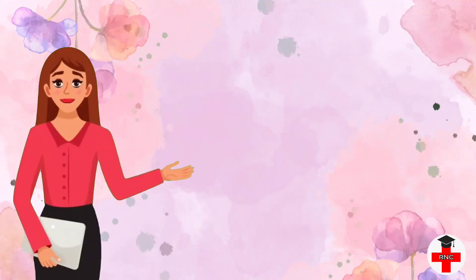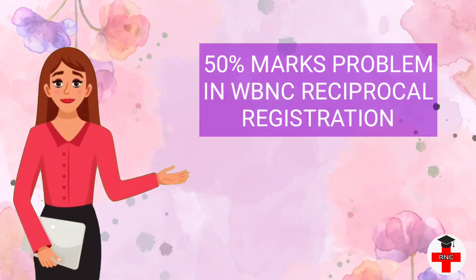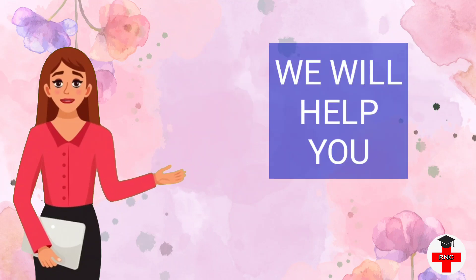Welcome to Nurses class. Are you facing the 50 percentage marks problem in West Bengal Nursing Council during reciprocal registration? We will help you to solve this problem step by step. So don't skip this video and watch till the end.